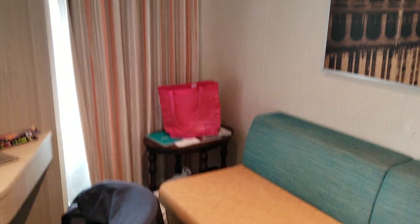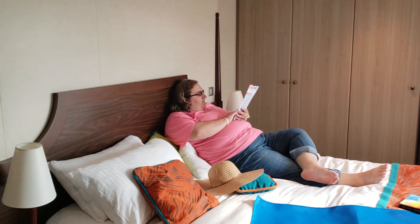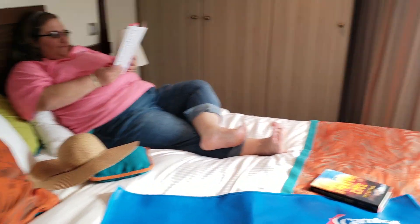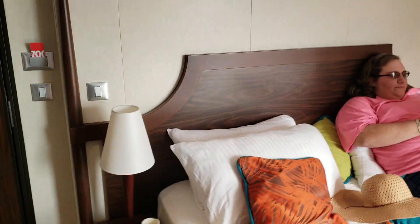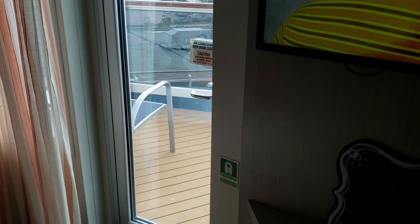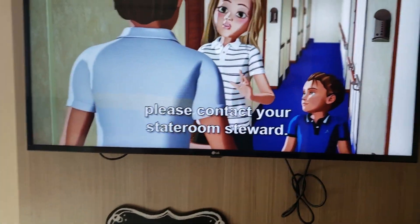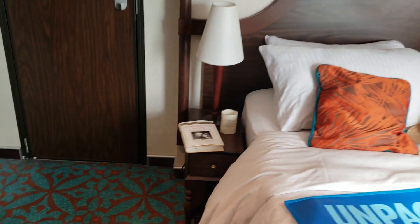Here's our room — really good size. Say hi Brandy! Nice king-size bed. We just got to the room, got everything put up, and we're still getting comfortable, waiting for some people to come over and see our room. Big nice big-screen TV. Right now they're talking about the muster station drill here in a little while.